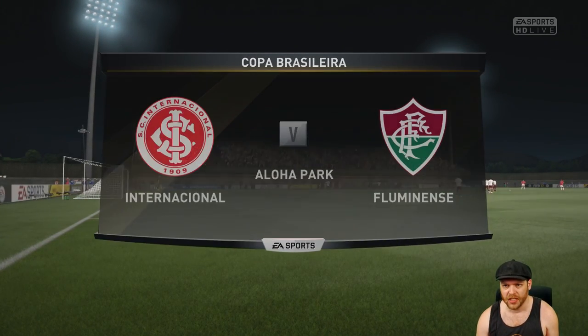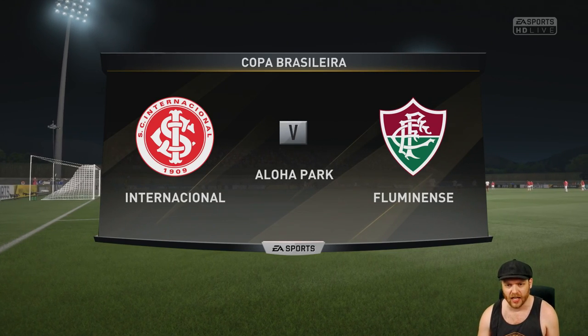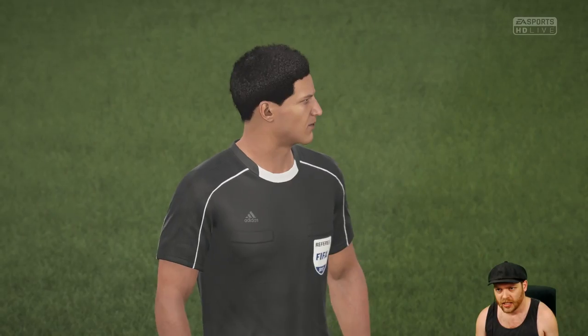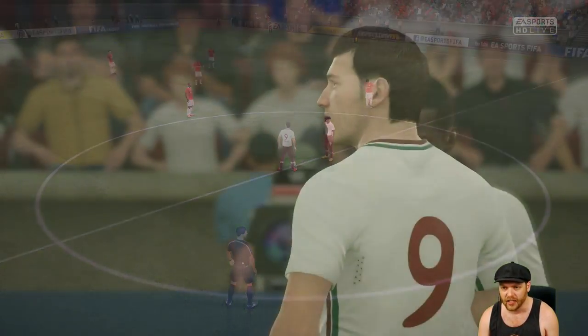Here we go ladies and gentlemen. It's the Copa Brasileira semi-final, and it's International versus Fluminense. International are top of the table here in the Brazilian League, so this is going to be a tough challenge for us. But hopefully Lombardi can find the back of the net early. Let's get into it.